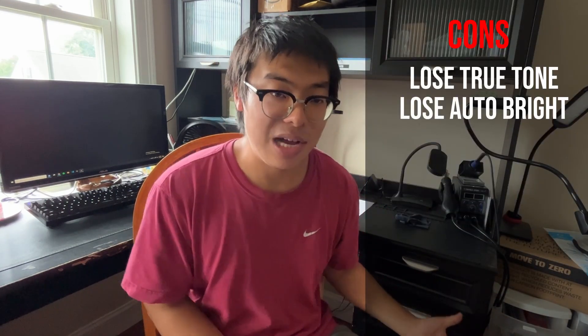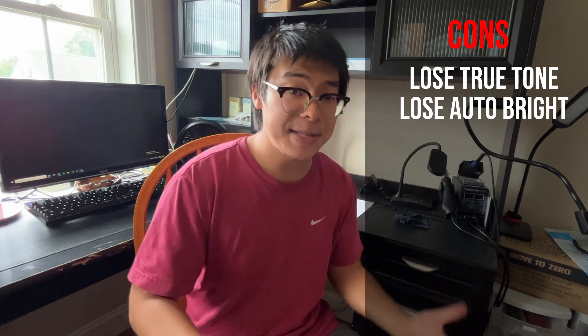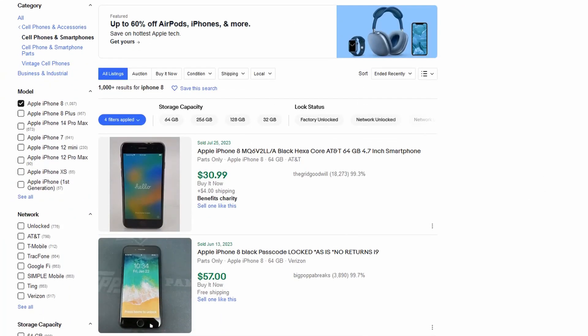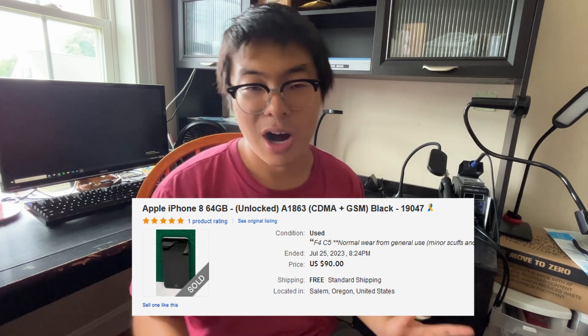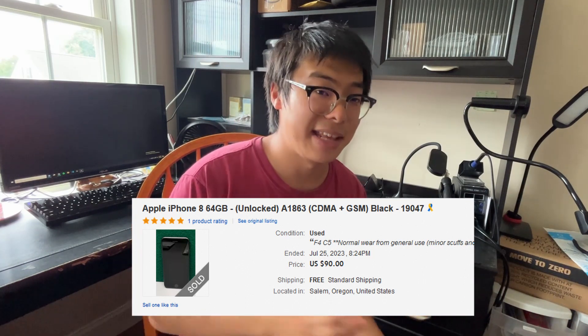With that said, the cons come into play once again: True Tone and Auto Brightness will be lost when replacing the front screen on the iPhone 8. And you're not going to see great profit margins either. For instance, you might purchase an iPhone 8 for around $50, put $20 in parts into it, and then only be able to sell it for around $90 to $100 — which is not really that great compared to the margins on the X and the 11.